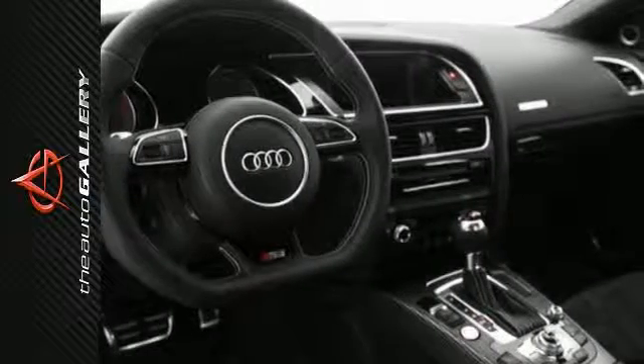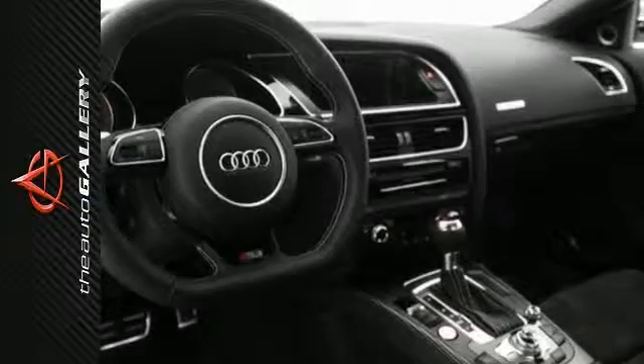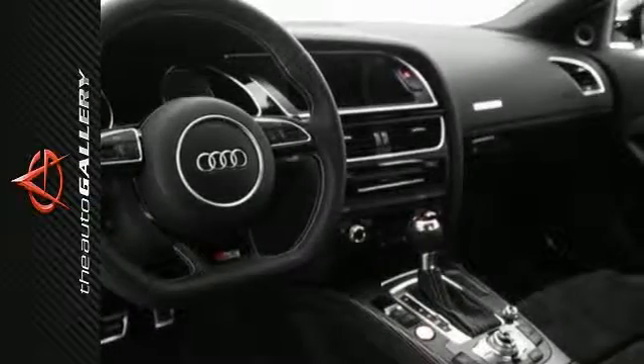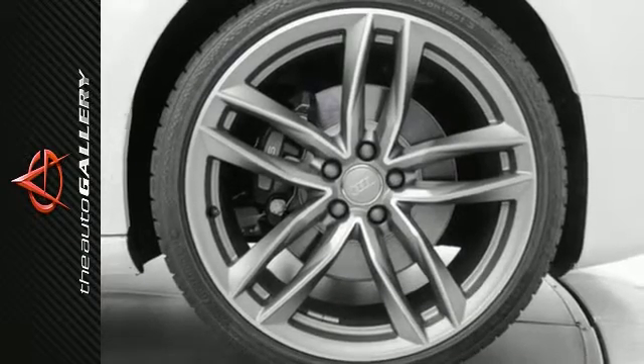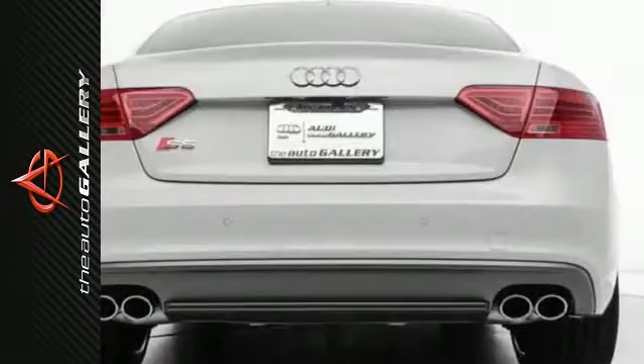Desirable installed features include a home link system, an MP3 player dock, keyless entry, a rain-sensing windshield, leather seats, power windows, heated seats, the technology package, steering wheel audio controls, and a moonroof.